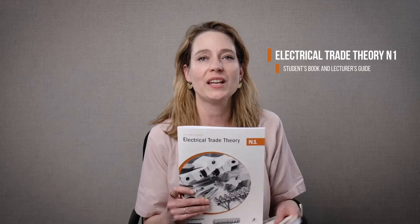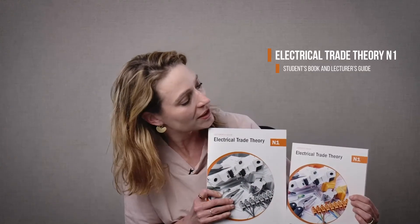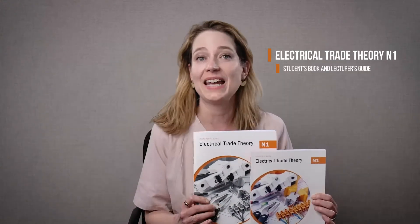Hello and welcome to this important update for TVET lecturers. I'm Lindsay Cohen from Macmillan and I have in my hand the TVET First Electrical Trade Theory Student's Book and Lecturer's Guide, which have been approved by the DHET.